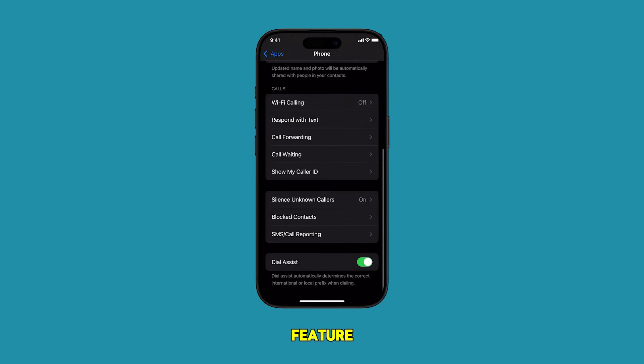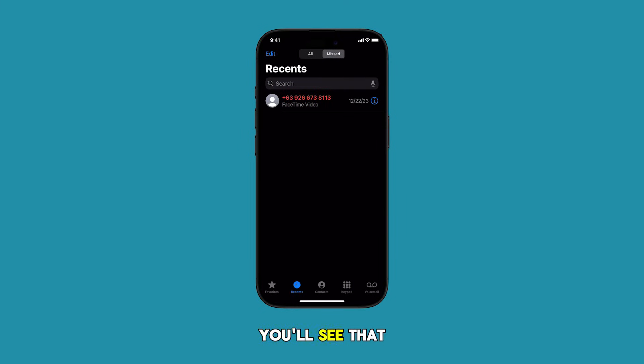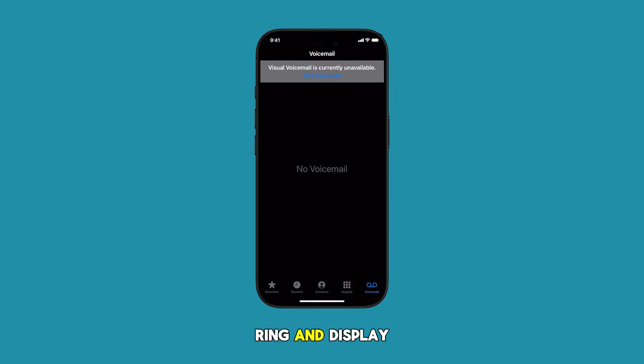To test this feature, try calling your iPhone from an unknown number or one without caller ID, and you'll see that the call goes straight to voicemail. With the feature off or disabled, your phone will ring and display no caller ID or unknown.